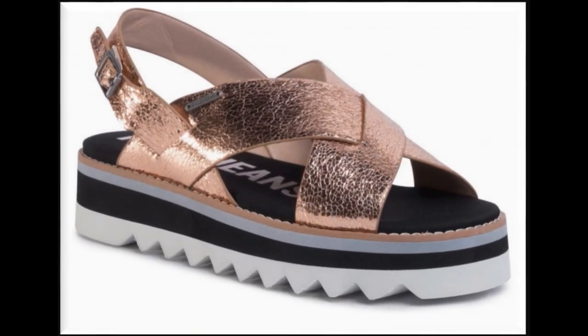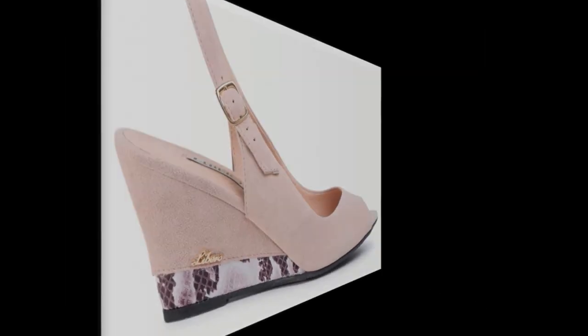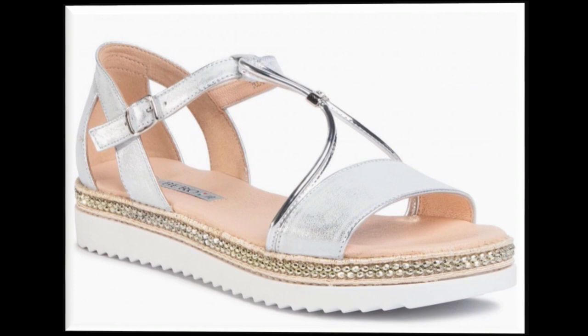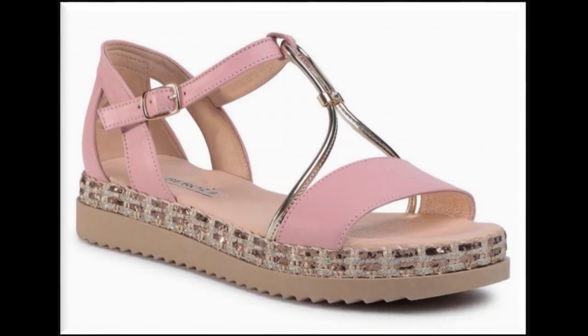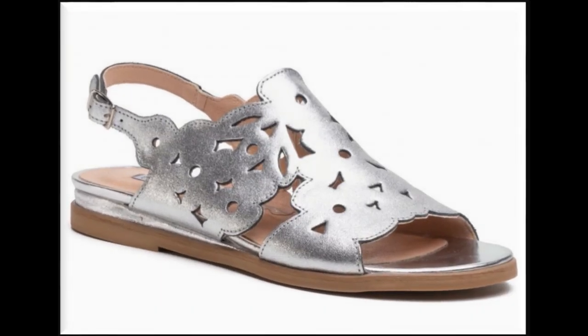Beautiful eye-catching colors and stunning types of designs you are watching here. Sling back, zipper back, and back-open styles of sandals with chunky heels, platform soles, and flat styles are trending nowadays. One of the best collections for casual wear, formal wear, and office wear — these styles are very popular, stylish, and super comfortable with eye-catching colors.